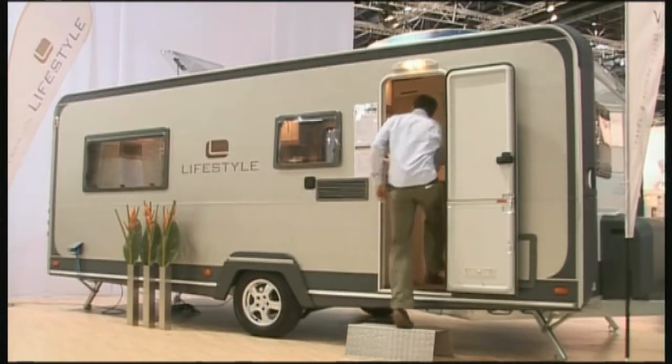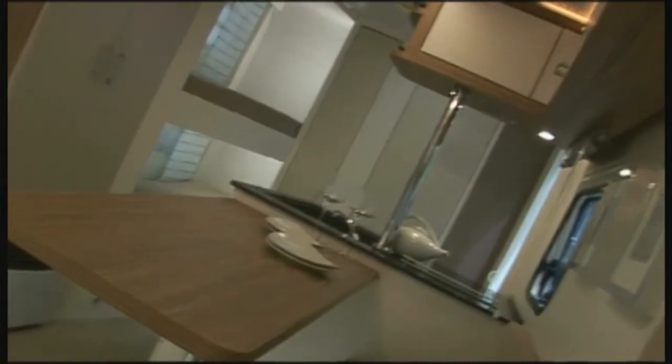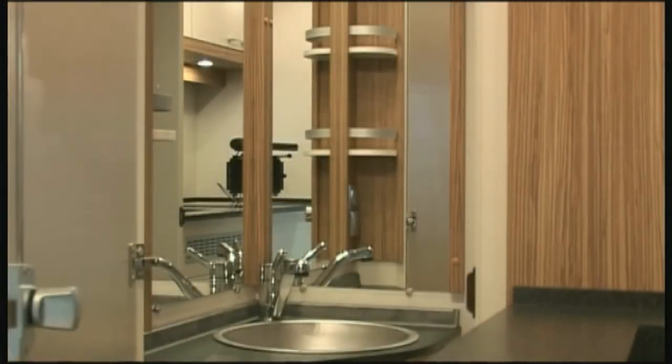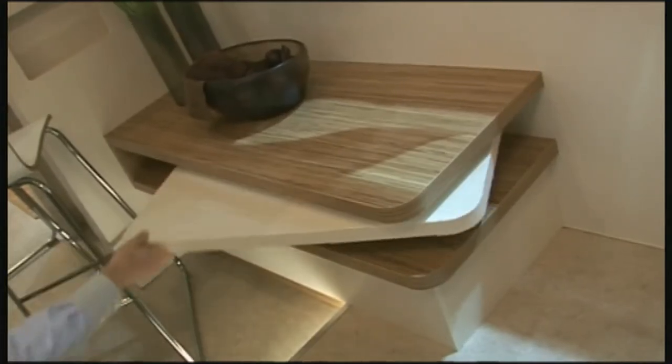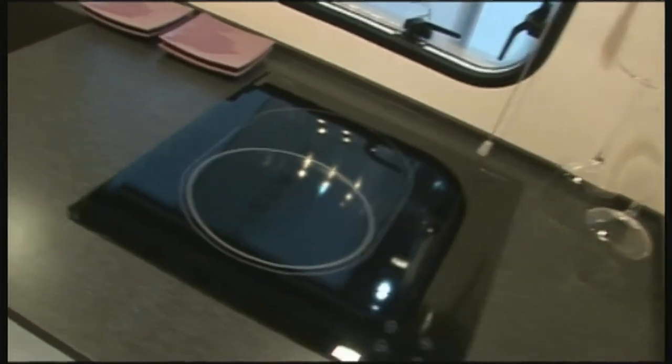No less modern is the lifestyle range from Eiffel Land. Lounge-style decoration and clear lines are something a bit new in the caravan world. An ultra-modern galley and plenty of daylight reflect the lifestyle of today's apartment dwellers. This model is priced at 18,000 euros.